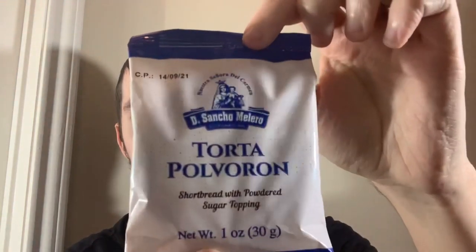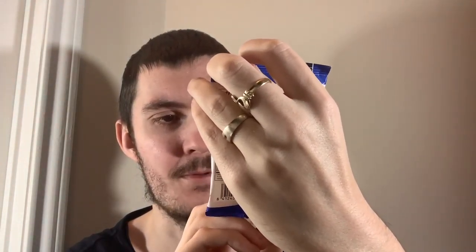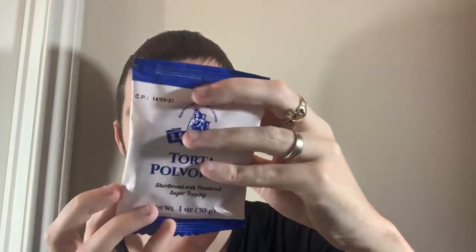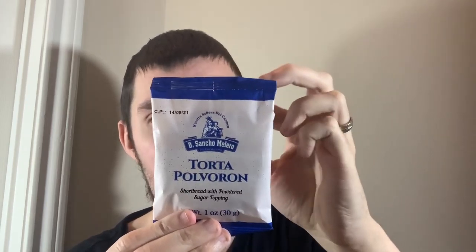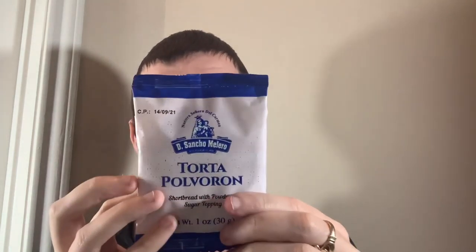Hey, what's going on guys, my name is Nathan and welcome back to Snack Saloon. Today I have something from Spain — this is torta polvoron, probably butchering that a little bit. It says shortbread with powdered sugar topping, product of Spain. Ingredients: wheat flour, lard — didn't notice that — citric acid, preservatives, sugar, wine, spices. Interesting that wine is on there. Let's open this up.